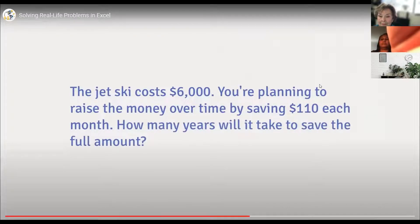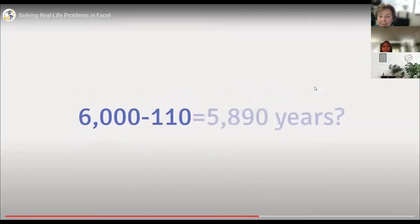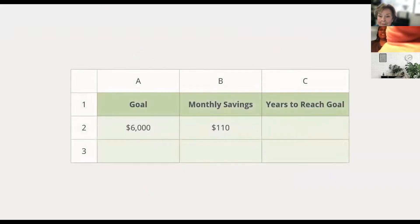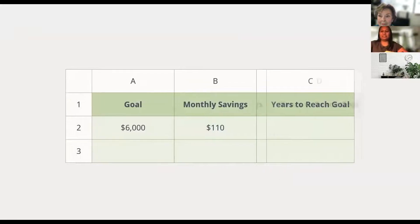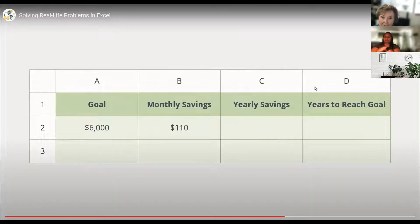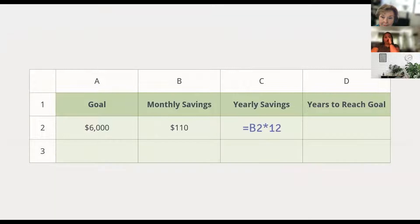Even at a glance, you can tell this problem is a little different from the last example. It's going to take more than a simple subtraction formula to figure it out. Let's try breaking it down instead. We're talking about how many years this is going to take, so maybe we should figure out how much we can save in a year based on what we're setting aside each month. The formula might look something like this: monthly savings times the number of months in a year — a simple multiplication problem.